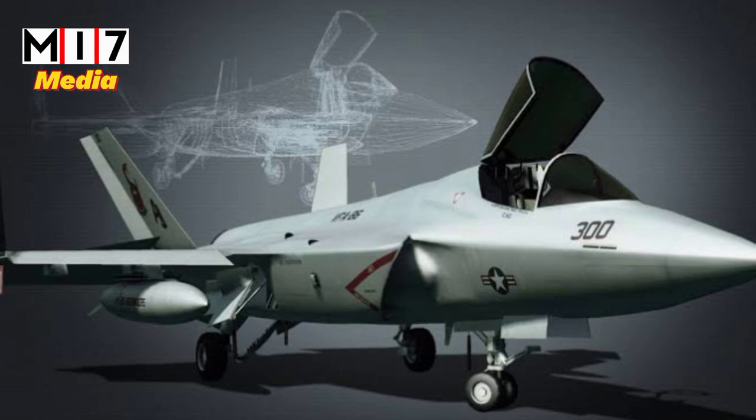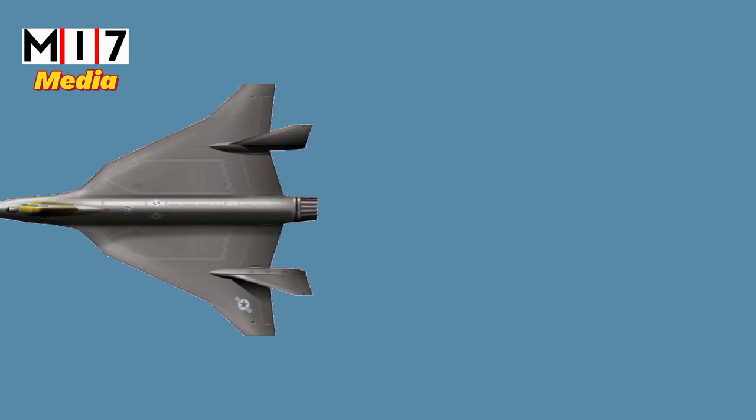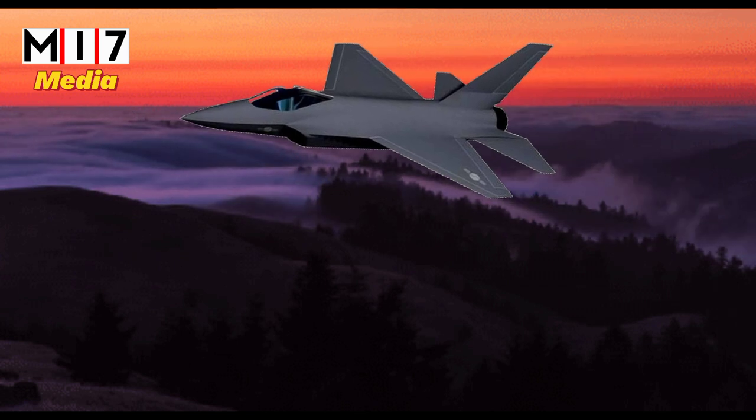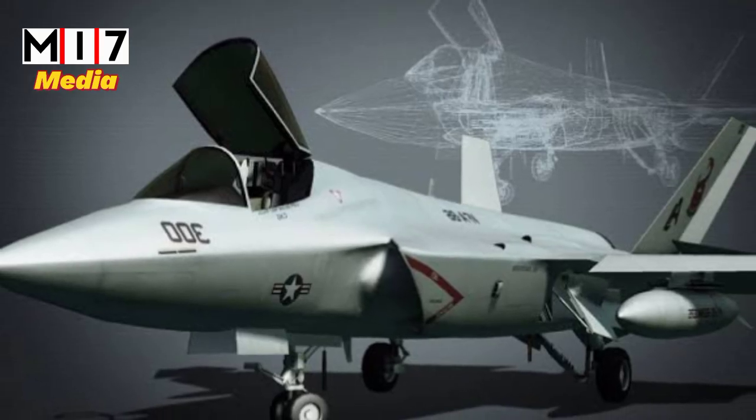The guiding principles behind the F-36 are speed of development, affordability, and the ability to incorporate new technologies at a later date. The development philosophy is rapid development according to financial capability and the ability to upgrade with new technologies in the future.